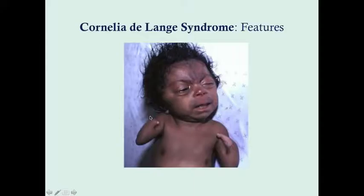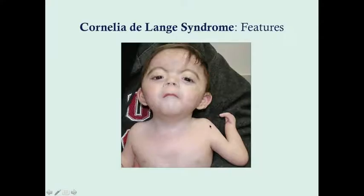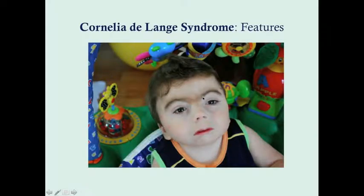There is also a very long philtrum, a small upper lip, and a quite small chin, and of course the upper extremity malformations. In another patient, you again notice an upper extremity malformation. This baby's chin is a little bigger, but the ears are low and malrotated. You also notice a larger philtrum, the downturned lips, and the arched eyebrows. You can kind of see a synophrys here. In this slightly older child, you see the synophrys, the long philtrum, the downturned lips, and possibly low-set ears as well.